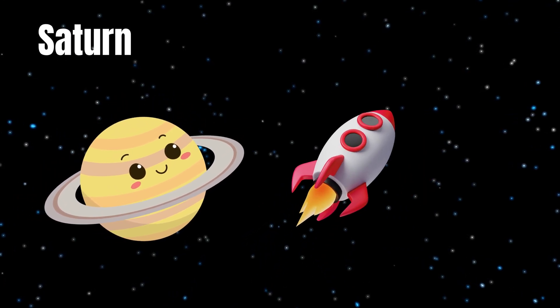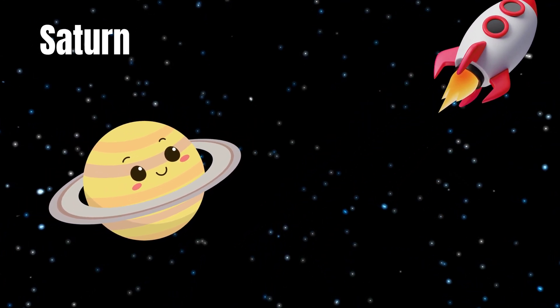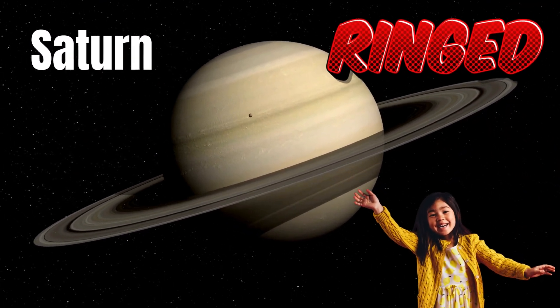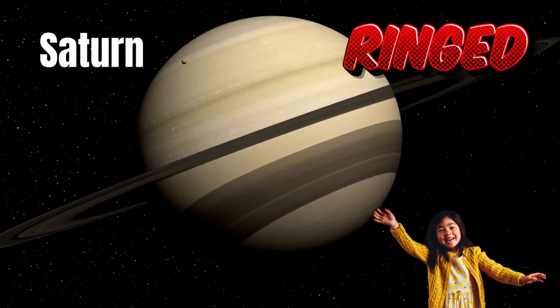And here's Saturn with its amazing rings. Saturn is the second largest planet, and its rings make it super special. Let's wave to Saturn! Hi, Saturn.